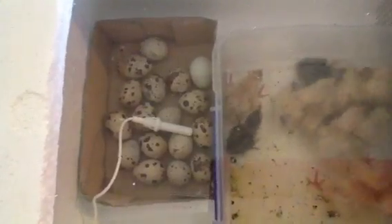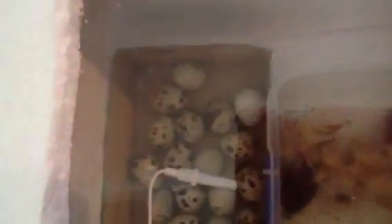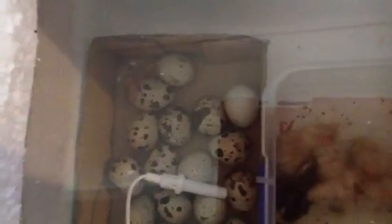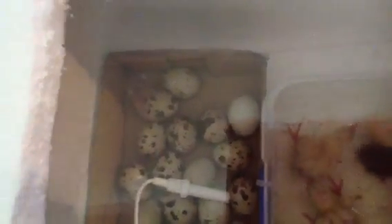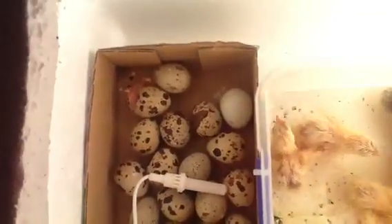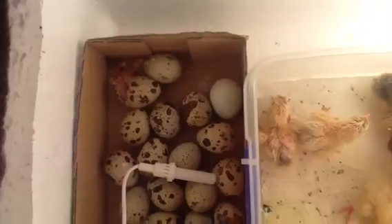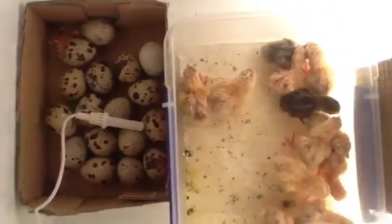Here's one of my last eggs hatching — just in the corner there. I think there's about three or four that might still come out. This is only my second hatch, so my fertility rate may not be quite up to scratch. But I've got about 15 or so chicks there.